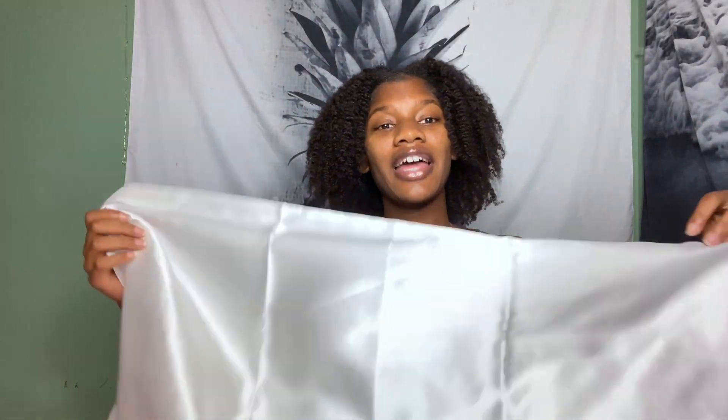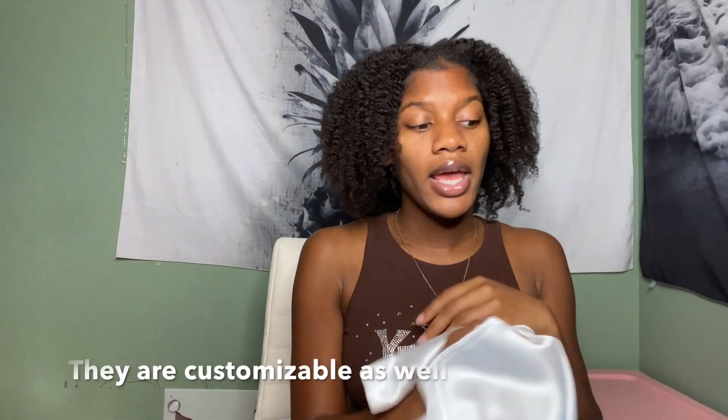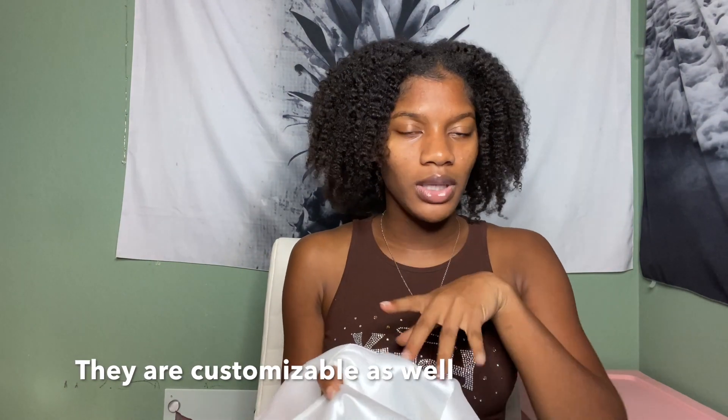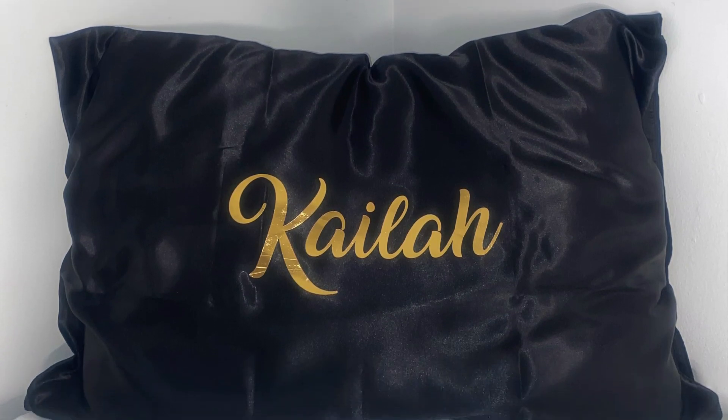The next item is the satin pillowcase, and I'm so excited about this. I'll probably be ordering more of these because they come in different colors, and every year I do a different theme for my room, so I'll get a pillowcase to match. I have a pink pillowcase — when you guys see my dorm room tour you'll understand why it wasn't cute before. I'm happy I got this.